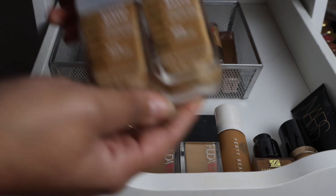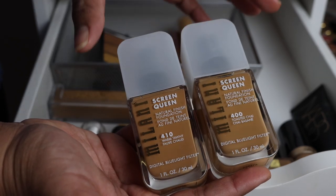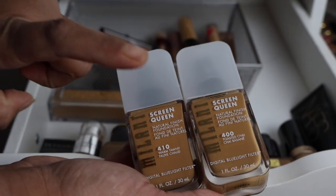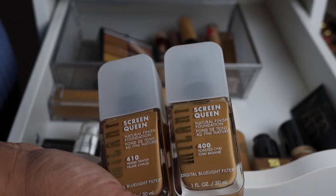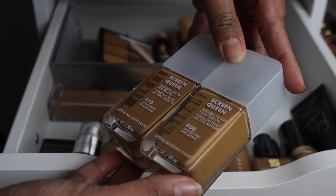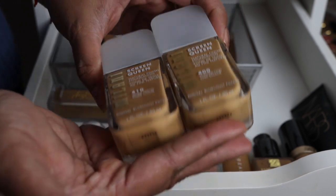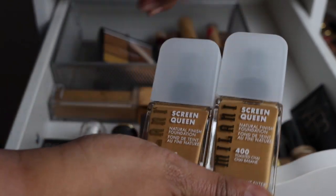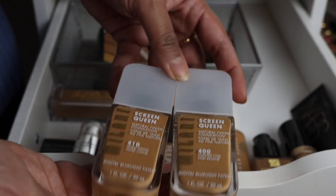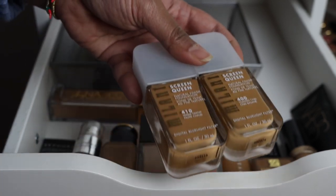Last but not least, my favorite drugstore brand released a new foundation and of course I had to pick it up. I wasn't sure of the shades, so I bought 400 and 410 from the Milani website. I feel like I can get away with both. I like it so far — it's not as dewy as I expected, more of a natural finish. I love the cute glass bottle packaging — very contemporary. So I really like those for right now.